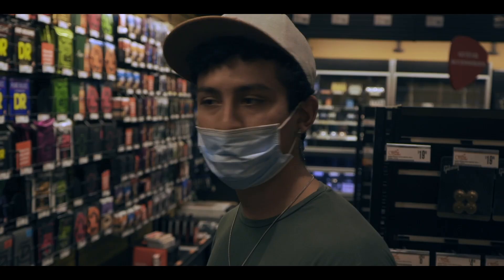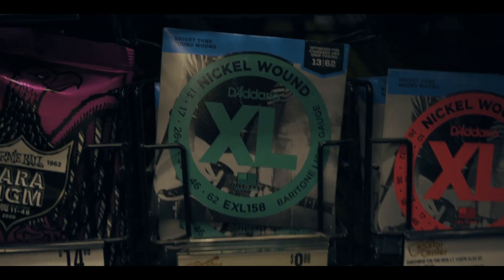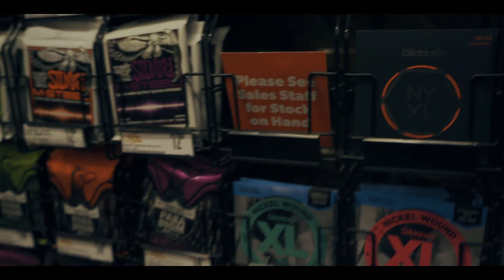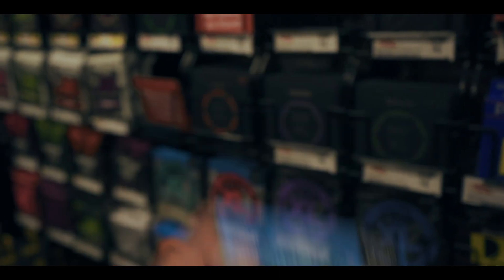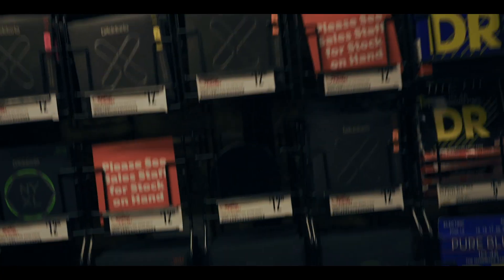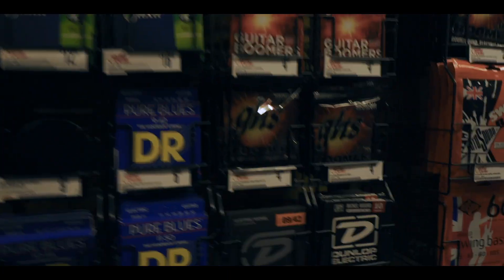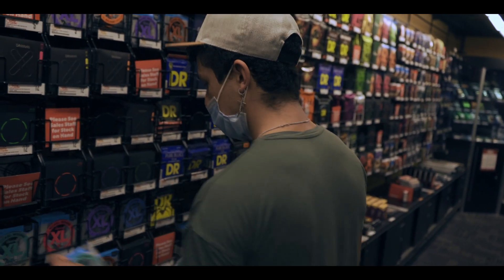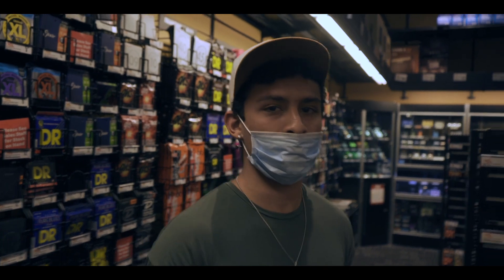We made it into the Guitar Center. I found the baritone gauge strings — those 13s. I'm going to get a couple of these baritone gauge sets. I want to get some 12s too, but if they don't have 12s I'll just get two 13s. This is what we came for. Let's go. Now I just got to find out how to get a hard drive — I'm going to Walmart.